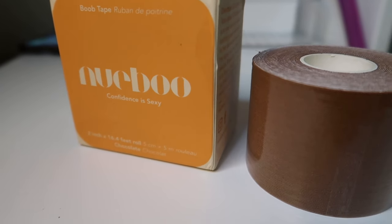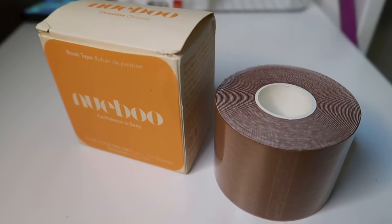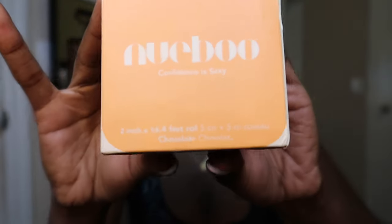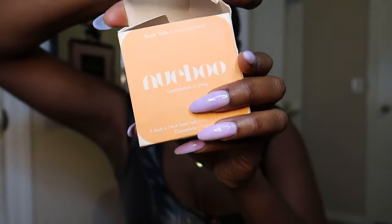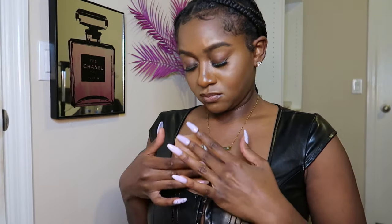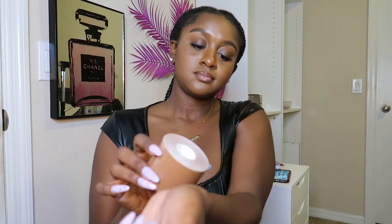Now I'll purchase that deep V bodysuit, deep V dress, or strapless top because I have a solution for that extra support. But I found me a new boo who answers my one concern since discovering boob tape — and that is a natural flesh-tone, brown-girl-friendly, undetectable boob tape. I received my New Boo tape in the color Chocolate for my 38D cup boobs. It's set to be waterproof, dance-proof, and last 12 hours for your ultimate lift and support.